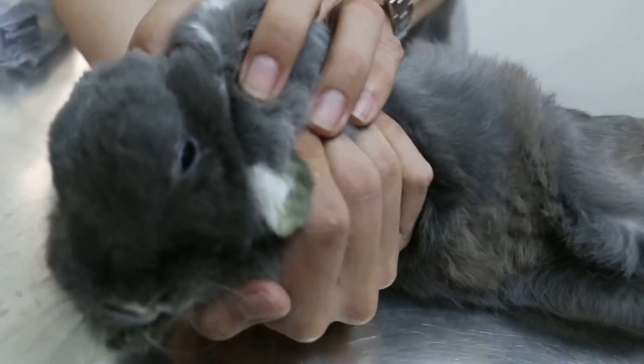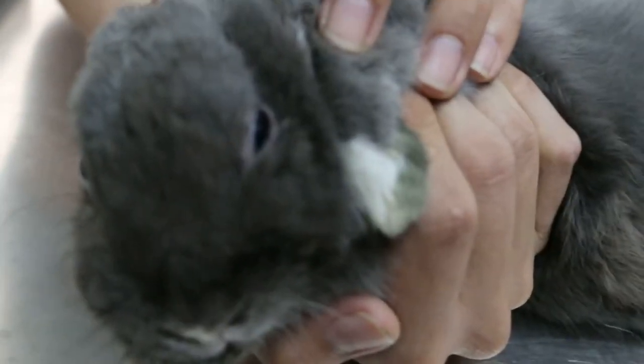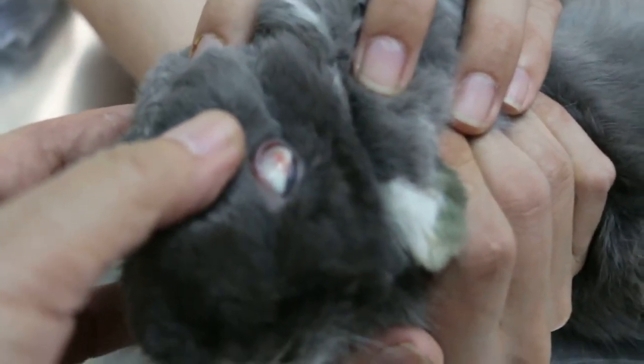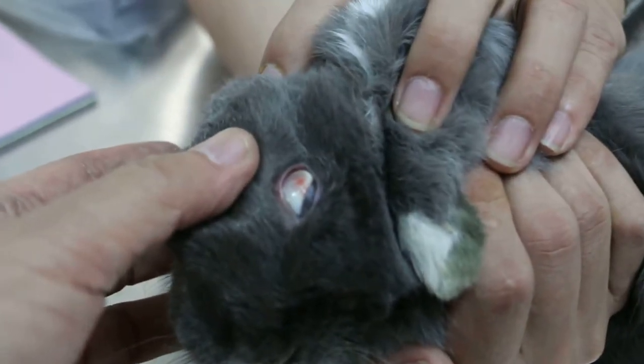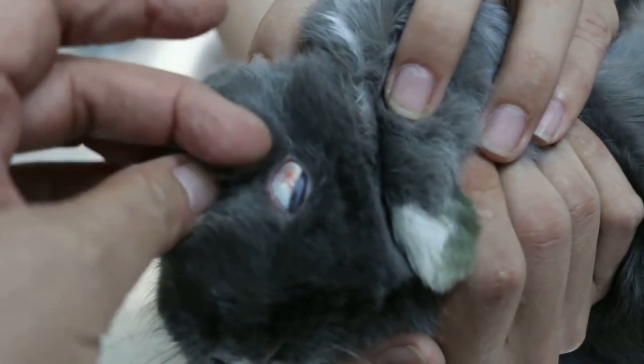On March 25, 2015, the rabbit had been treated for 2 days and there is less rolling than before — you can see the eye white. The sclera is only about 30% congested compared to 2 days ago when it was all red.